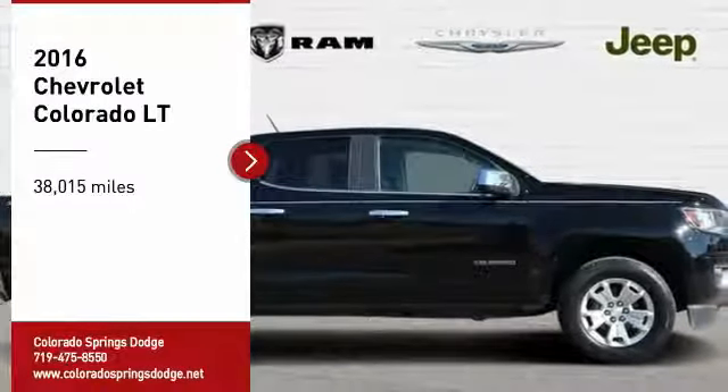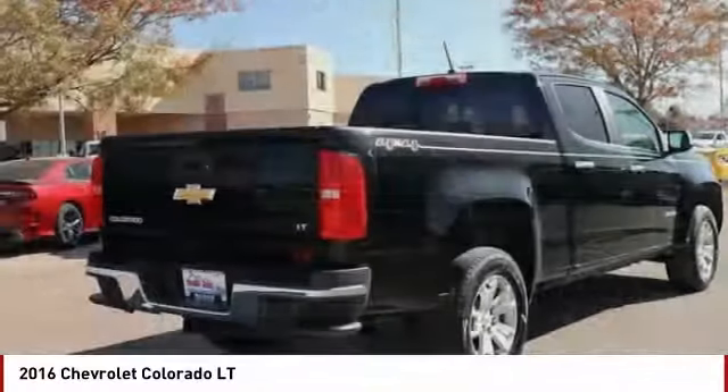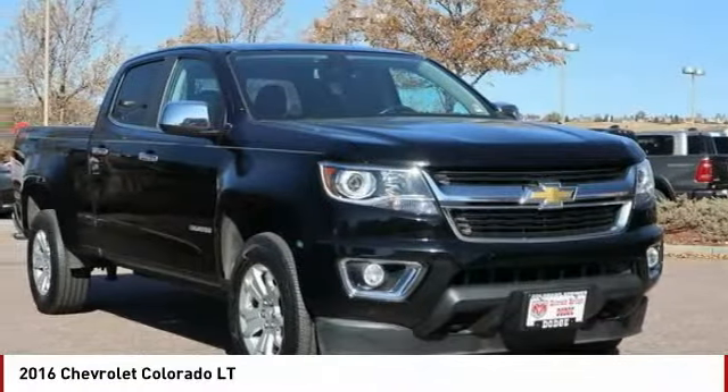Come test drive the 2016 Colorado. Great hauling capability, powerful, rugged, and a great Chevy price. Colorado is it.